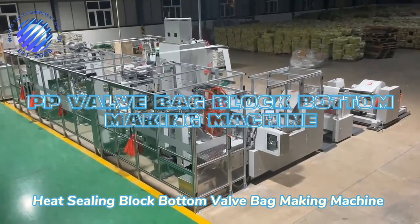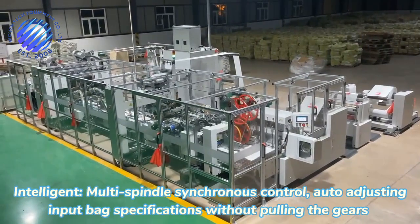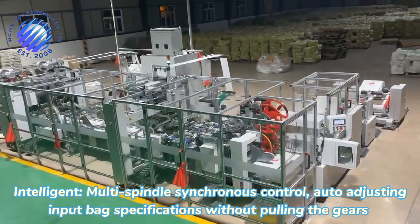Hip ceiling block bottom valve bag making machine. Intelligent, multi-spindle all-synchronous control, auto-adjusting — input bag specifications without killing the gears.